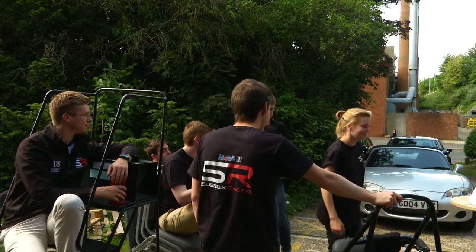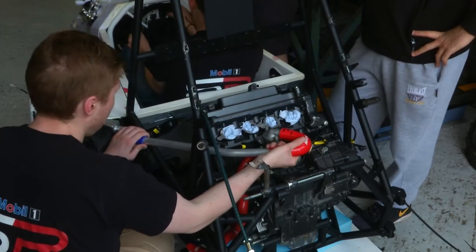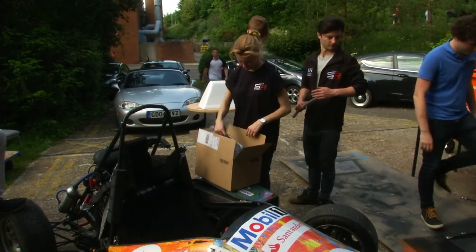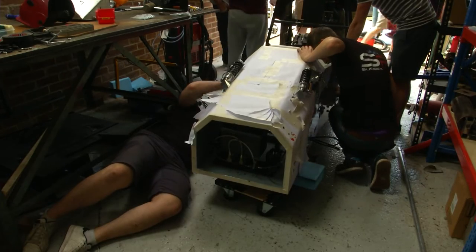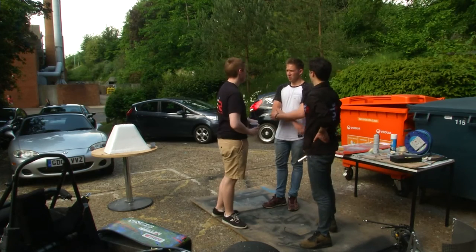Sussex University is once again taking part in the world's largest student motorsport event. The Formula Student competition challenges young engineers to design, build, and race a single seat racing car in one year. Last year's Sussex team finished 9th in the UK and came 28th out of 135 teams from across the globe. And this year the students have even higher hopes.